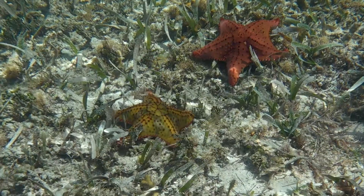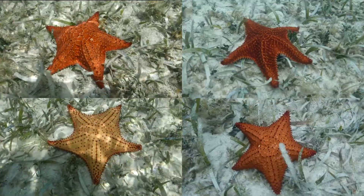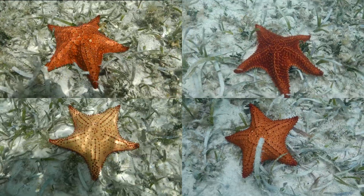Do different colored sea stars indicate different species? The juveniles are green so that they are less conspicuous in the seagrass, but the adults vary in color, just like humans do.